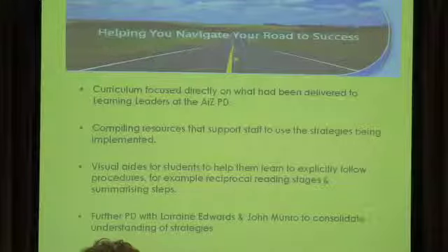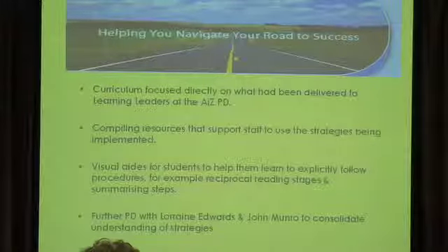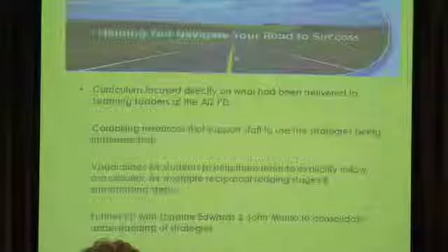Some of the things we initially started with was a black folder — just a display folder that had a whole list of different activities that people could use, some of which we got off the AIZ website. I think they were made by Lakeside Secondary College.